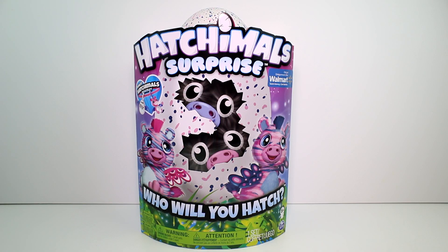Hey guys, I'm here with the brand new Hatchimals Surprise Zuffin. This is the Walmart exclusive. Look how adorable they are. This comes with a bonus Hatchimals bracelet, so that's really cool.